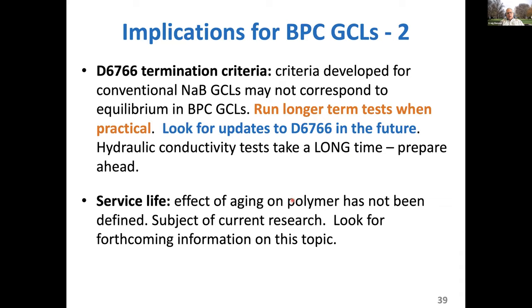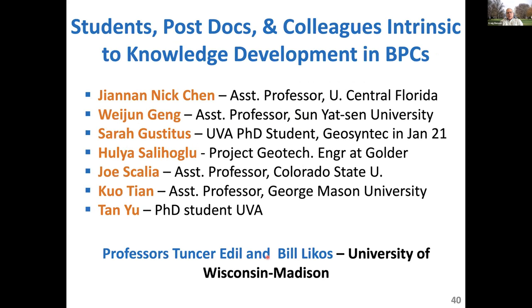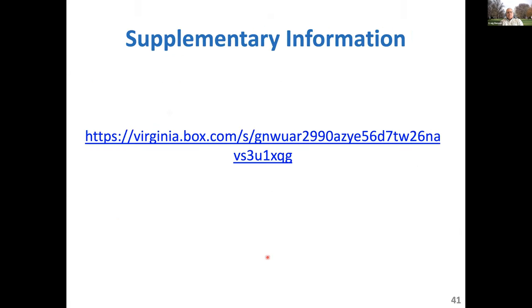Finally, there's a lot of people who went into developing this technology over the last 20 years. This is just a list of folks who were students at one time, most of which are now professionals in practice, and my colleagues Tanvir Edil and Bill Likos at the University of Wisconsin-Madison. All of this information will be in a file share for you to download the PowerPoint. If the video is available, we'll put that in the file share as well, along with all the supplementary information.